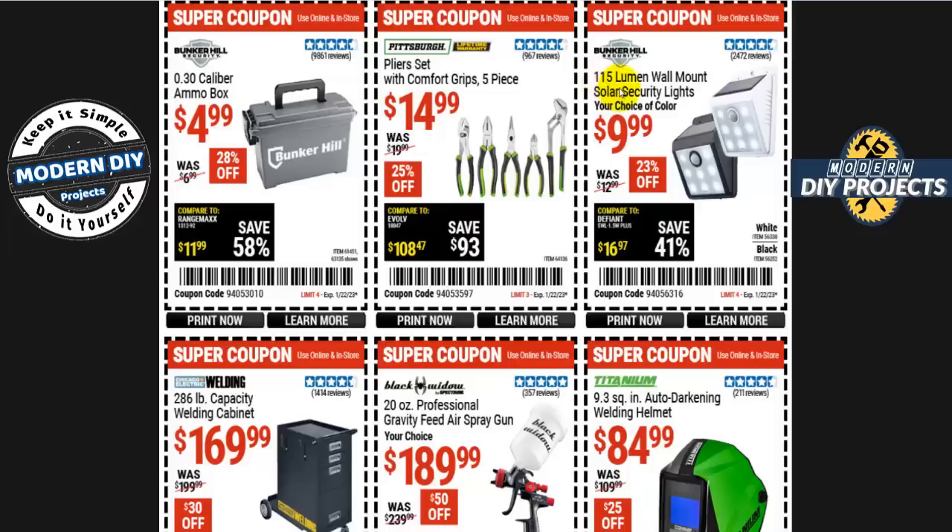I'll link my security lights playlist in the corner — I generally recommend 500 lumens or higher. At 115 lumens, these are essentially candlelight. Skip them. If you need pliers, the Pittsburgh five-piece comfort-grip pliers set is 15 bucks, 25% off.